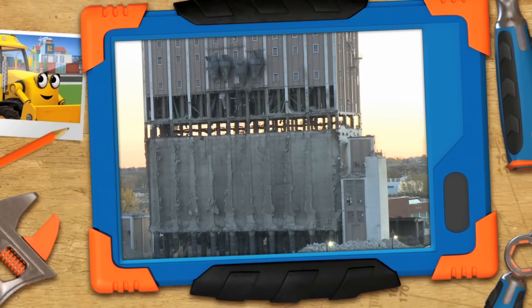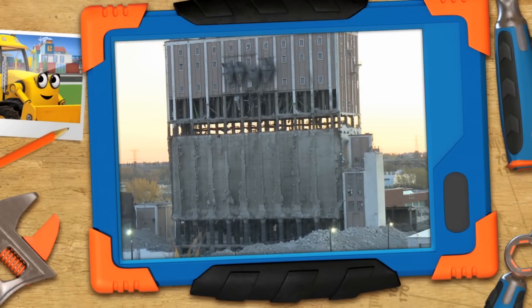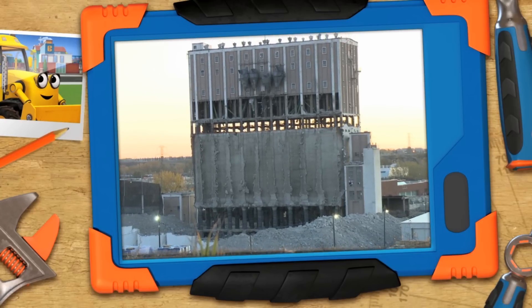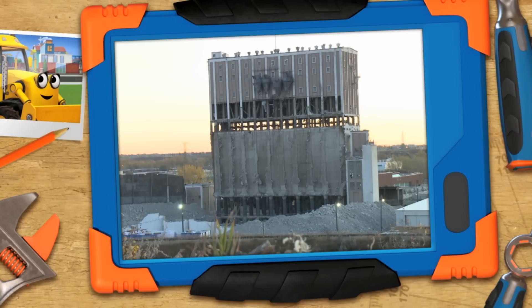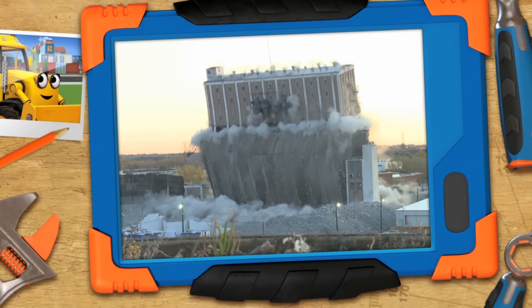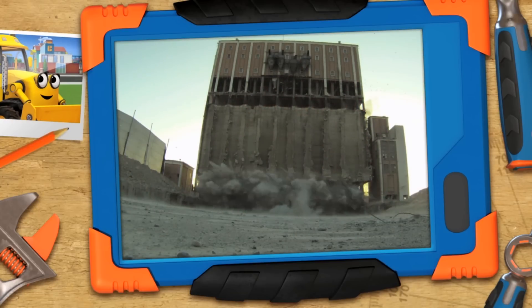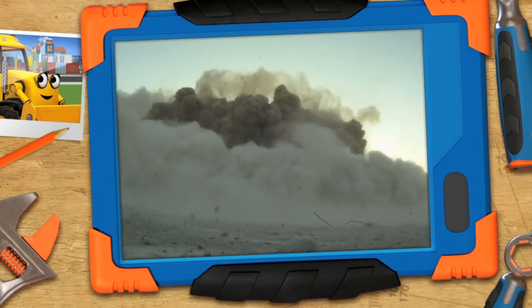Do you know what today is, Scoop? Is it the day we make the building go boom? Yes! A controlled demolition using explosives! Three, two, one — boom! Again! Again! Not today, Scoop. Awesome, I love this job, Bob. Now can we make something else go boom?